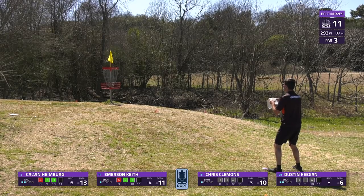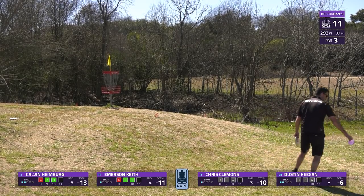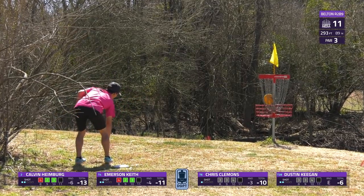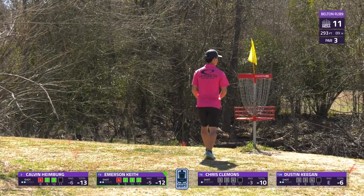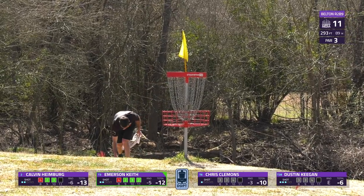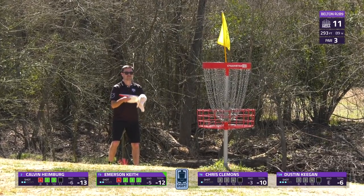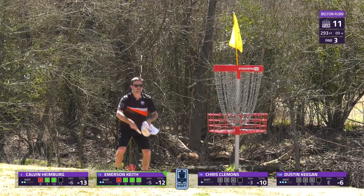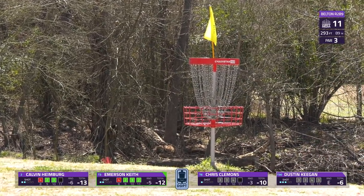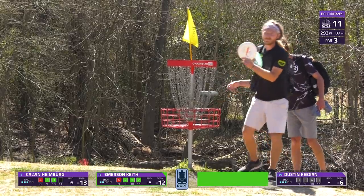Clemens yanks one well right but gets some good ground action and ends up right next to the pin. Calvin Heimberg's putt misses but he finds the easy par tap-in. Keegan goes wide right, settling for another par. Emerson will have no trouble finding the birdie, gaining a stroke on Calvin Heimberg. The hole played fairly easy — 13th in difficulty, 0.36 under par, with 50% of the field finding birdie. Tap-in birdie for Chris Clemens and the par for Heimberg.